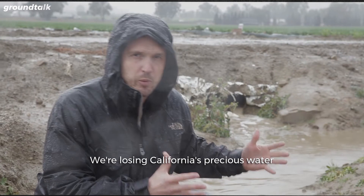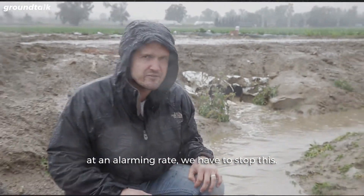We're losing California's precious water at an alarming rate. We have to stop this.